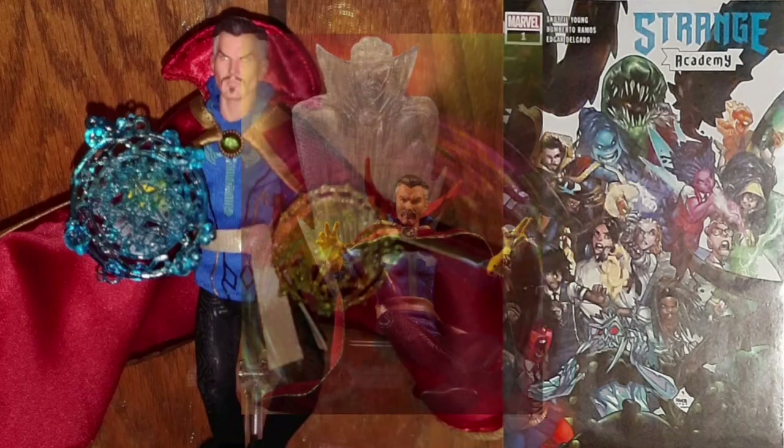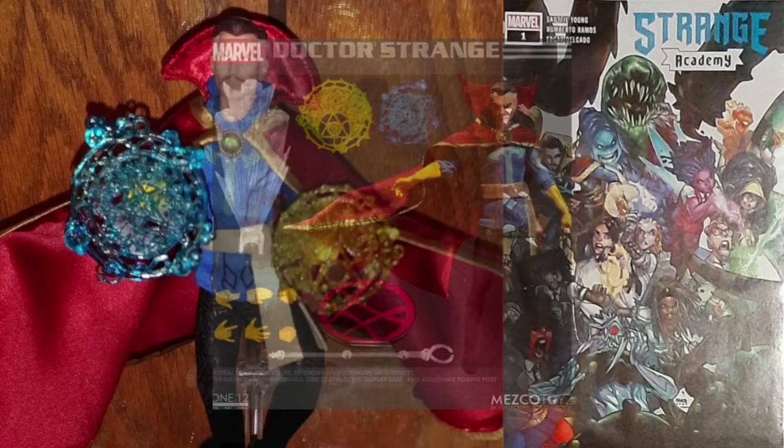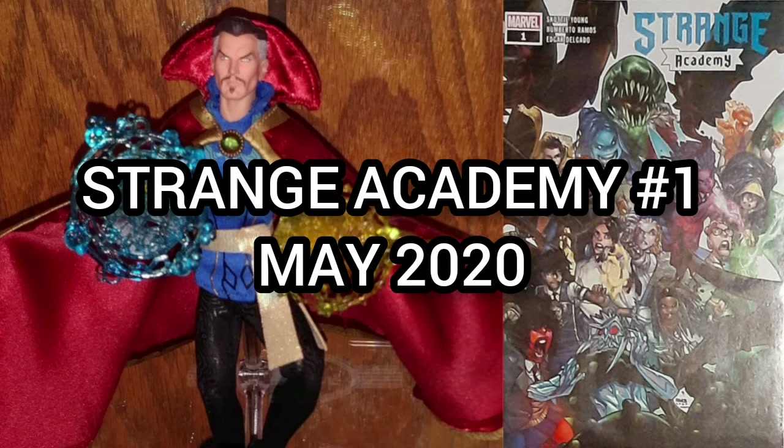The box includes the Dr. Strange 1:12 Collective figure, six interchangeable hands, two interchangeable Eye of Agamottos — one open and one closed — sculpted gloves on each hand, the Cloak of Levitation, astral form projection which attaches to the posing post, defensive spell effects, offensive spell effects, and a 1:12 Collective display base with logo and adjustable display post. Made by Mezco Toys.